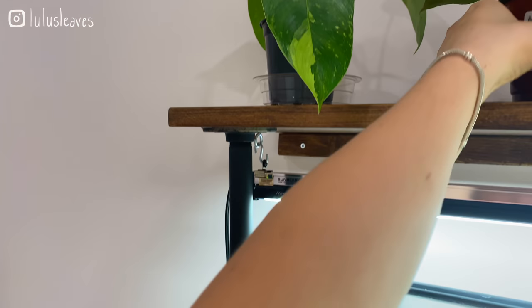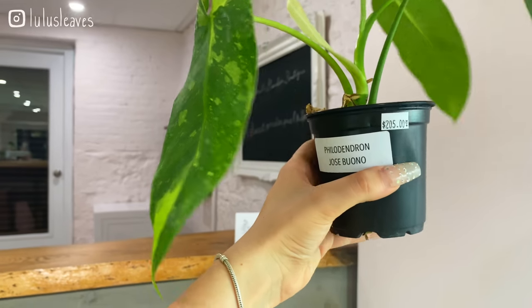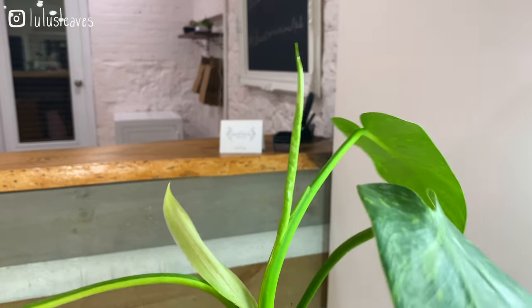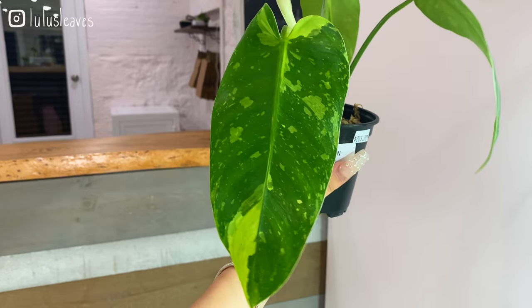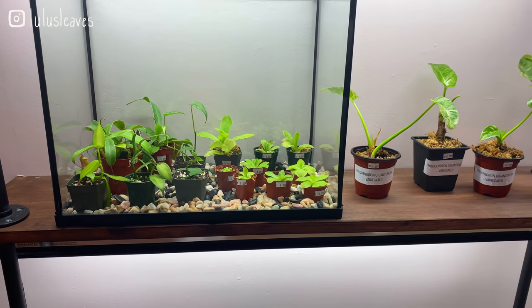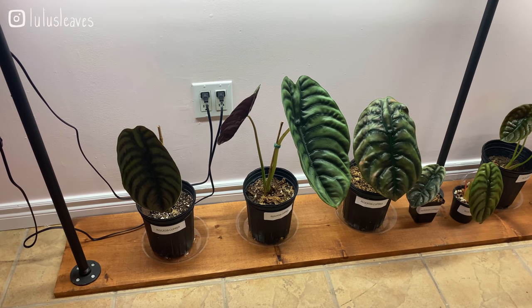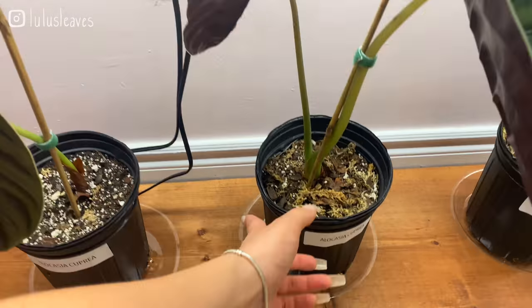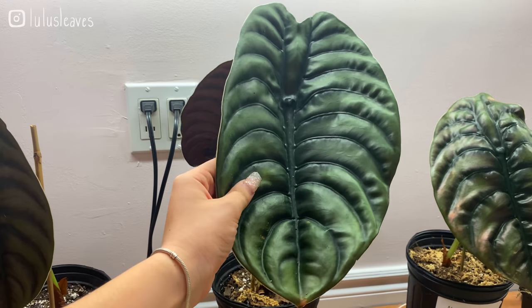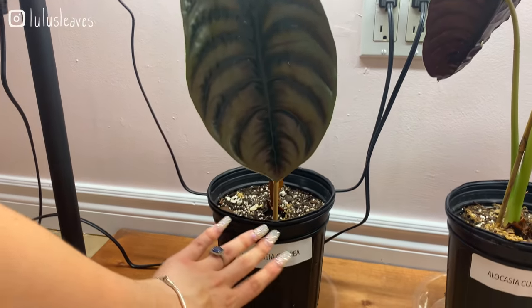I couldn't even stop looking at it while I was filming — there is a philodendron Jose Buono. This is just so stunning and there's a new leaf coming out that looks like it has some amazing variegation. That is just spectacular. And then before I pan down, just prepare yourselves for what you're about to see. Here we have probably the largest alocasia cupria I have ever seen. This one — I cannot even — that is so ginormous.